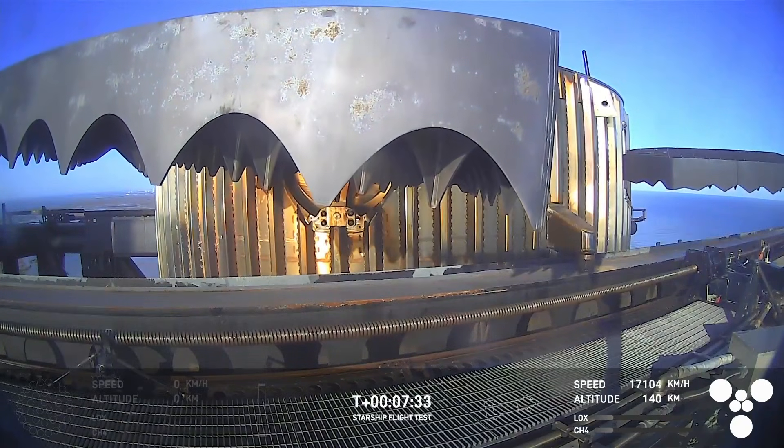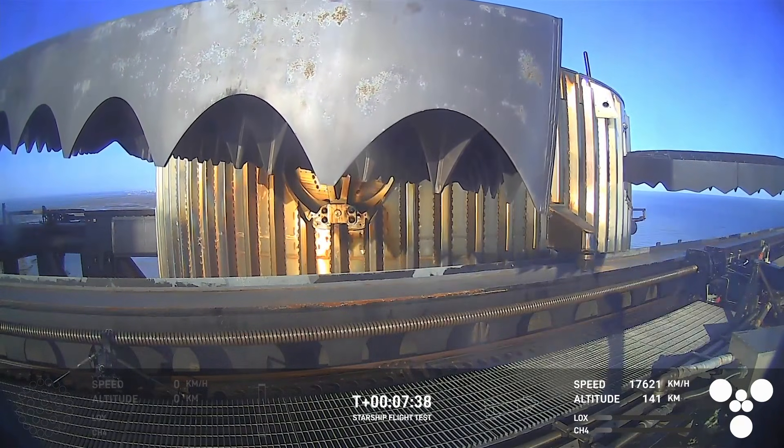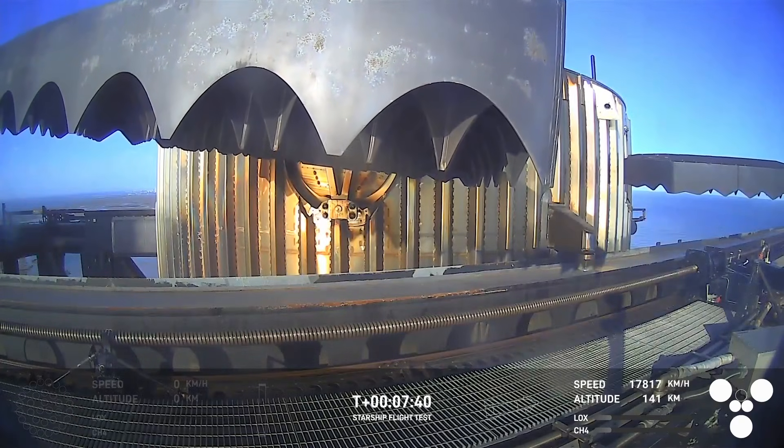Great view from the chopstick arms, looking at those hypersonic grid fins that steer the booster for that precision landing.